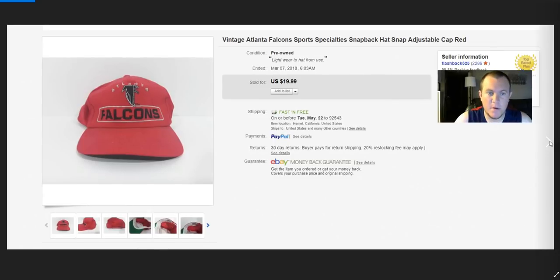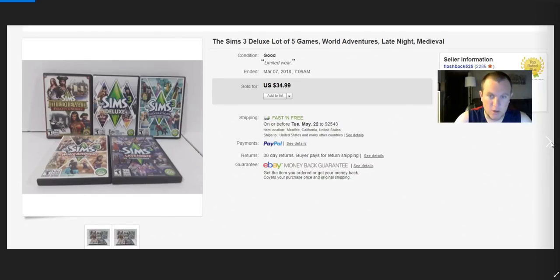Falcons hat — got $14, paid about $4. Not a great buy — I bought it when they were going to the Super Bowl, thought I might sell it before then. It never sold and just sat for a long time, so I took a best offer of $14. Still probably made $5, but wasn't a great buy.